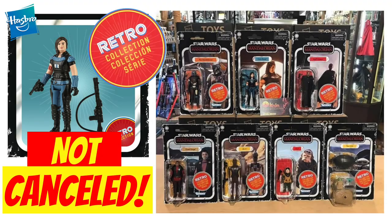Hi there Star Wars collectors and welcome to another Bossk's Bounty video. In this video we're going to be discussing the recent image that surfaced of the Mandalorian Retro Collection wave, which includes the Mandalorian, Moff Gideon, Greef Karga, and IG-11.